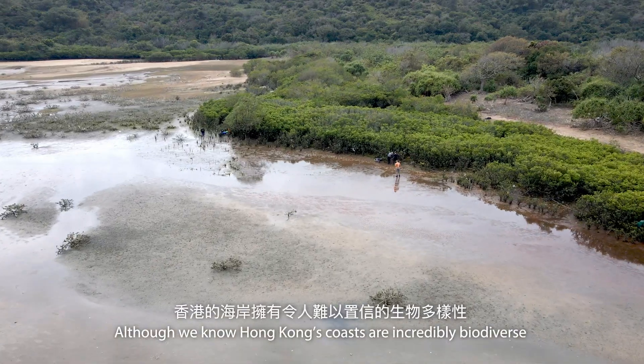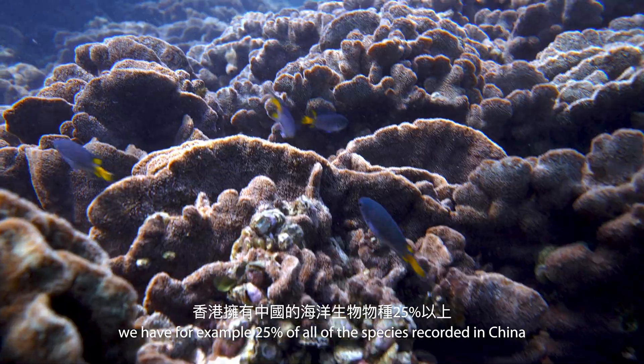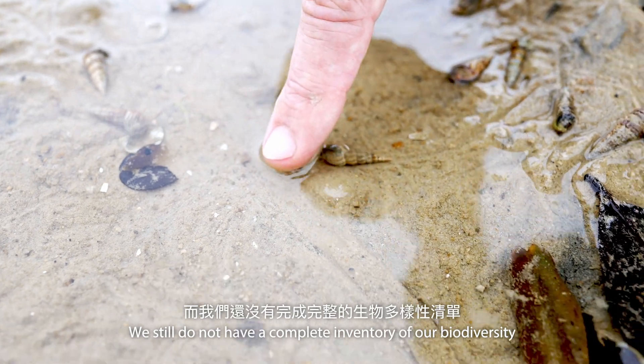Although we know Hong Kong's coasts are incredibly biodiverse — we have more than 25% of all the species recorded in China, for example — we still do not have a complete inventory of our biodiversity.